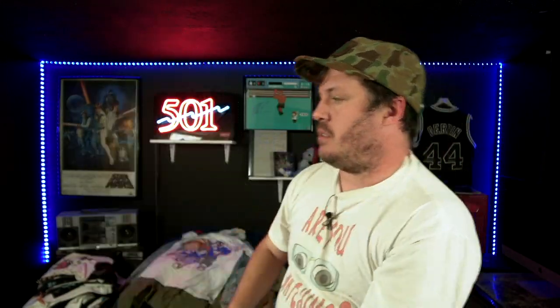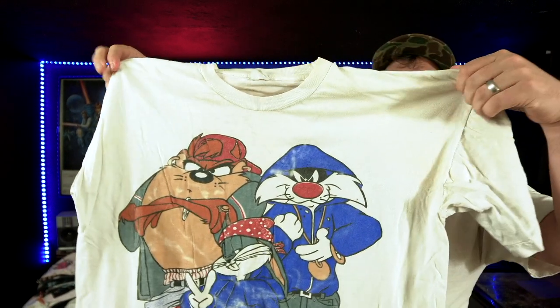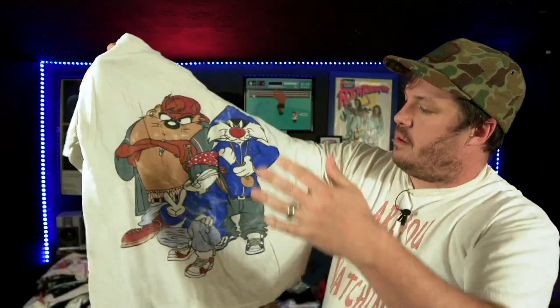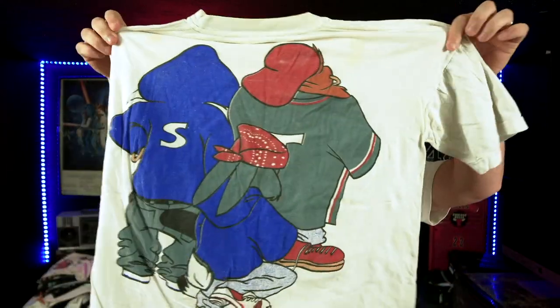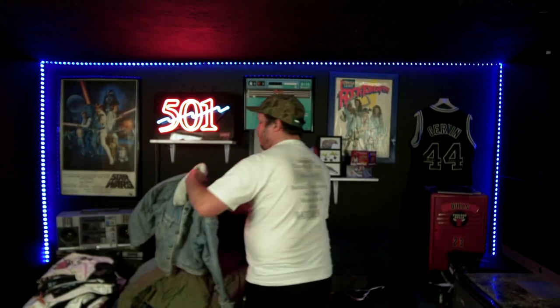We got this super '90s hooded denim shirt pullover thing — pretty dope, love the stripes, very '90s vibe. Pretty cool t-shirt here. We got the Looney Tunes — some stains on this thing but looking super hip-hop, super urban. Dope tee, size large I believe.